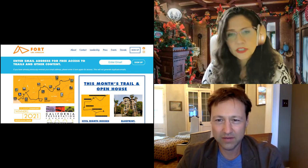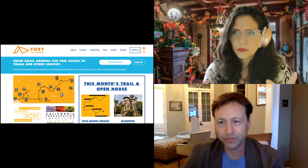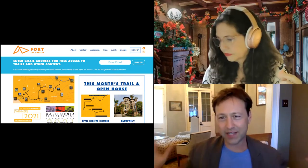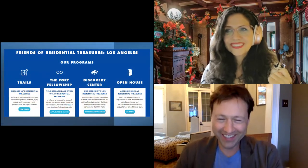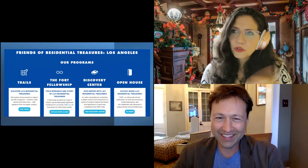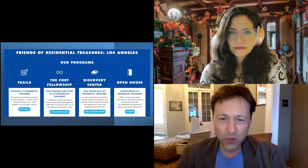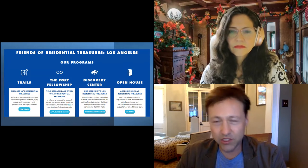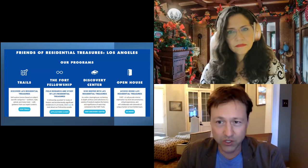You can see these historic structures all through Los Angeles, and actually, as I've noticed, some of your content covers even the county — countywide Los Angeles. Yeah, we take a broad perspective on L.A., sort of Southern California. So we run four programs. The first one I want to talk about is called the Ford Fellowship. We give grants to scholars and artists to do projects about the history of Los Angeles residential architecture.